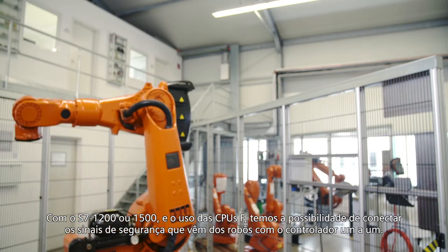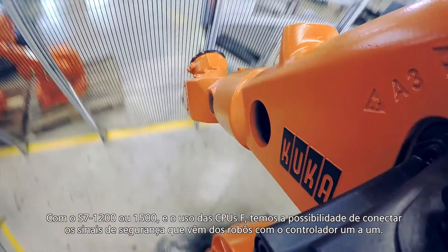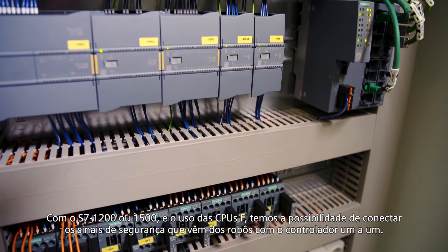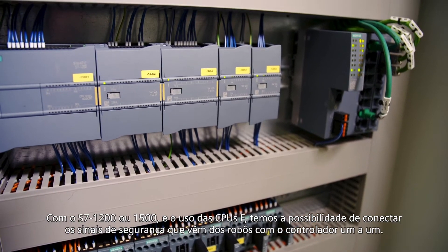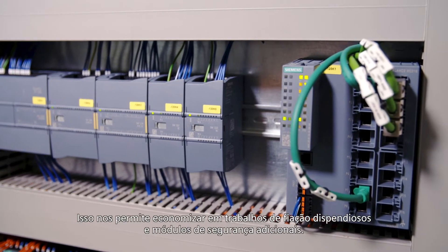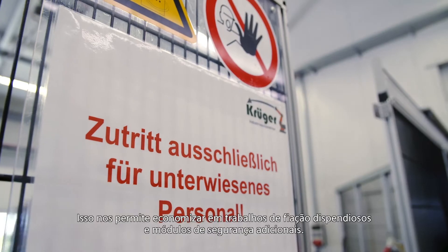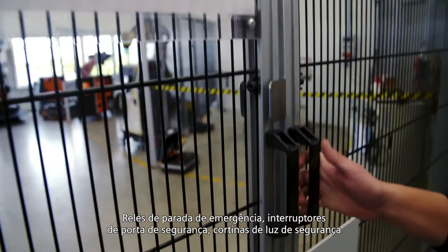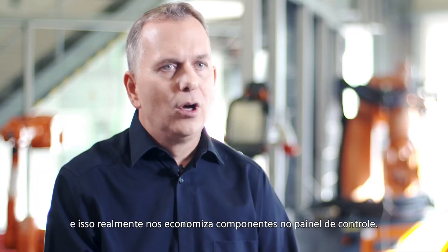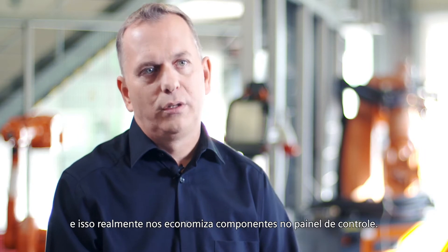With the S7-1200 and the use of the FCPUs, we have the possibility to connect the safety signals that come from robots with the controller one-to-one. This allows us to save on costly wiring work and additional safety modules. Emergency stop relays, safety door switches, and safety light curtains can all be connected to the controllers — and that really saves us components in the switch cabinet.